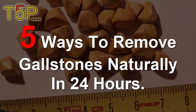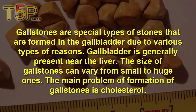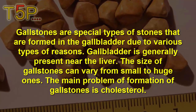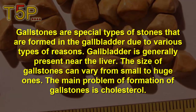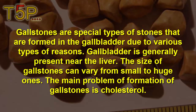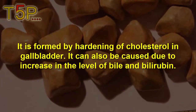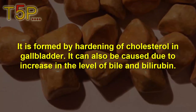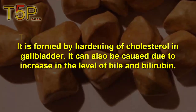5 Ways to Remove Gallstones Naturally in 24 Hours. Gallstones are a special type of stones formed in the gallbladder due to various reasons. The gallbladder is generally present near the liver. The size of a gallstone can vary from small to huge. The main problem of gallstone formation is cholesterol. It is formed by hardening of cholesterol in the gallbladder, and can also be caused due to an increase in the level of bilirubin.